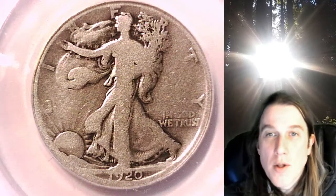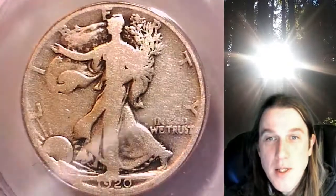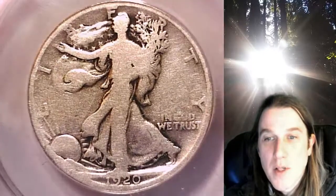Welcome to Time Traveler's Coin Exchange. The next coin we're going to look at is an 1820D Walking Liberty half dollar. This one is a business strike coin from the Denver Mint.